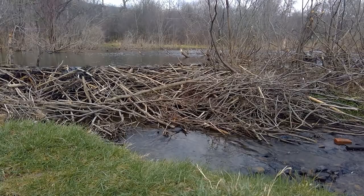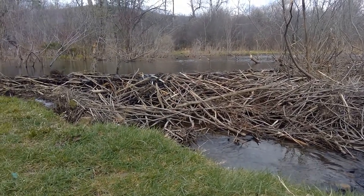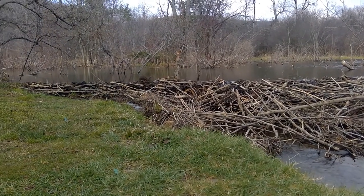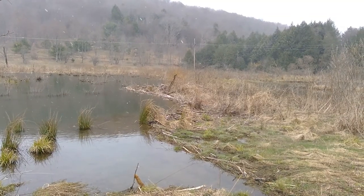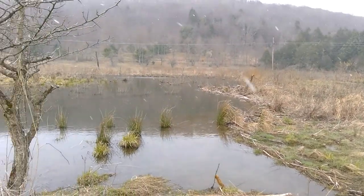Although many people tend to consider the beaver a nuisance animal, it is really one of the most irreplaceable in North America. Their work creates such rich, watery habitats for other mammals, fish, turtles, frogs, birds, ducks, and more, and we now know that beaver damming provides essential natural services to people too.